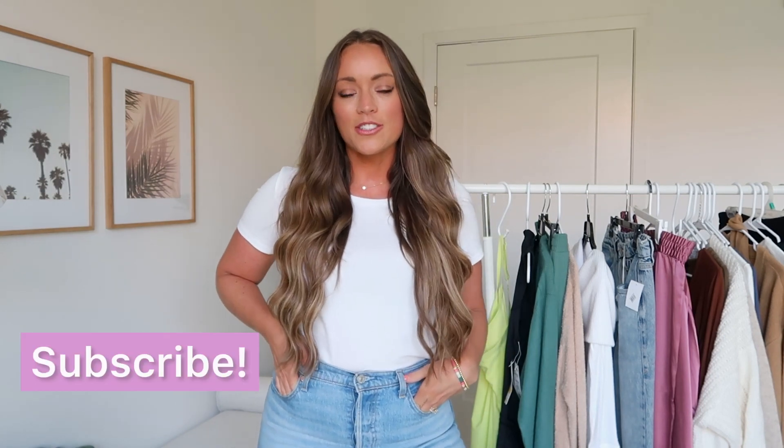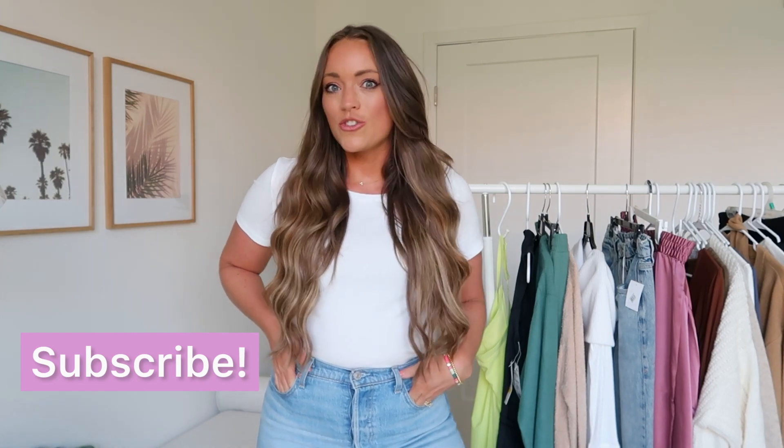That's it for today's video — my Nordstrom Anniversary Sale Haul Part 3. I hope you enjoyed it. If you did, please give it a thumbs up and hit that subscribe button. Leave me a comment below telling me which item was your favorite, or if there's anything you're on the hunt for — I'd love to help. Everything is linked down below. The sale is currently open for Nordstrom cardholders and opens to the public on Saturday. Thanks for watching, and I hope to see you soon in my next video. Bye!